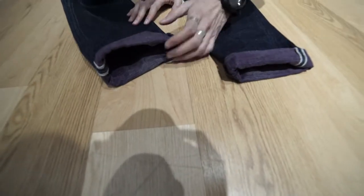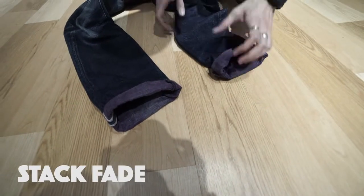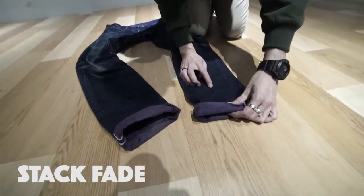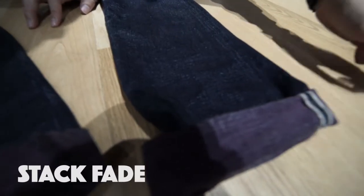Stacks is also another hit-or-love kind of thing, because stacks is like when you wear your pants too long and then it starts to bunch up at the bottom. People who wear this long time will have a few stack fades. For mine, it's not very pronounced because I always fold it — I cuff it high enough.